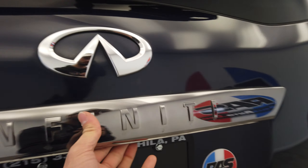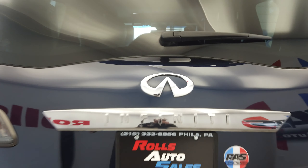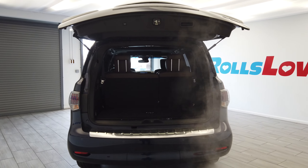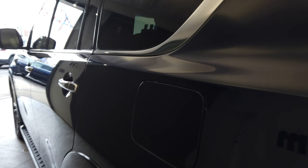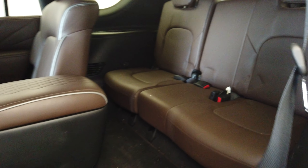Down here we have rear heated seats and rear climate control as well. An automatic rear hatch. And the seats do fold down — that third row full seat flips up there. Very easy.